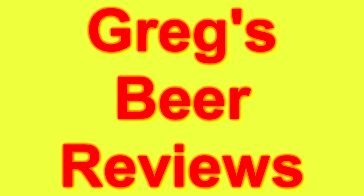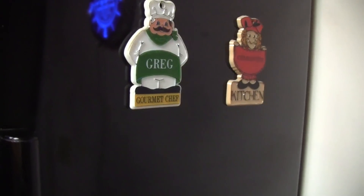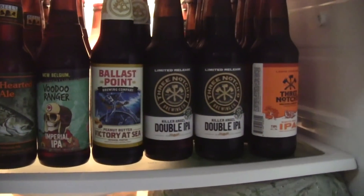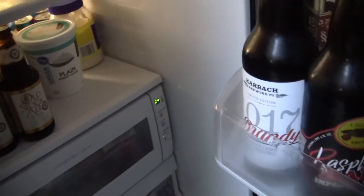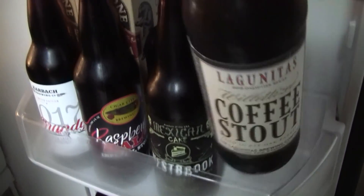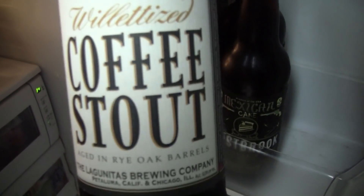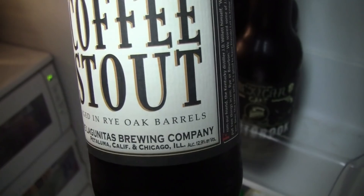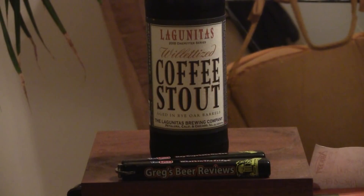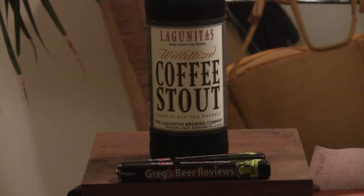Hey guys, I'm Greg. Welcome to Greg's Beer Reviews today. Hello everybody, welcome to Greg's Beer Reviews.